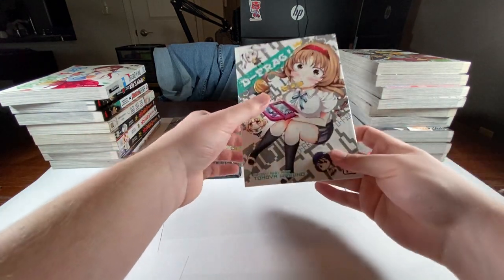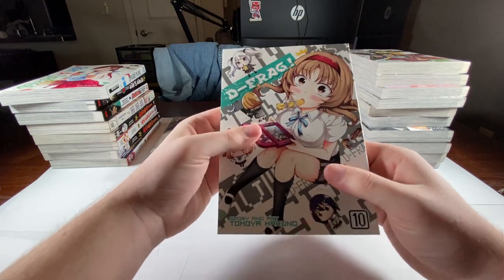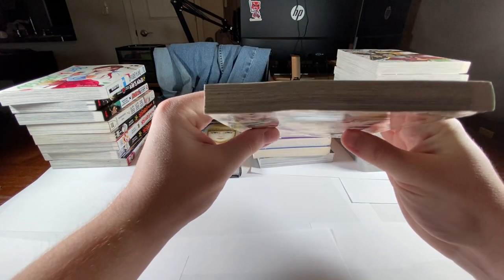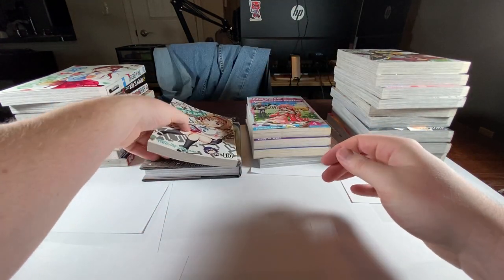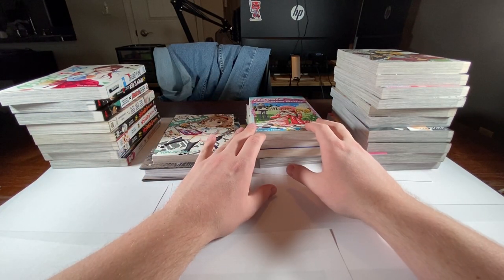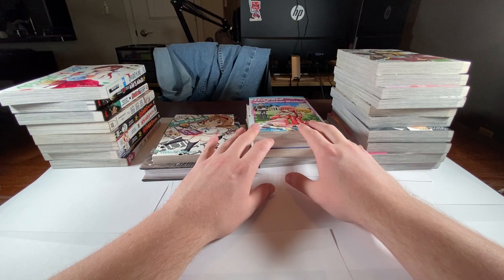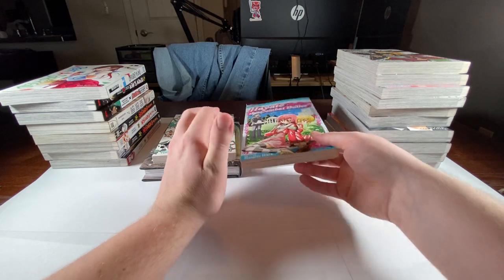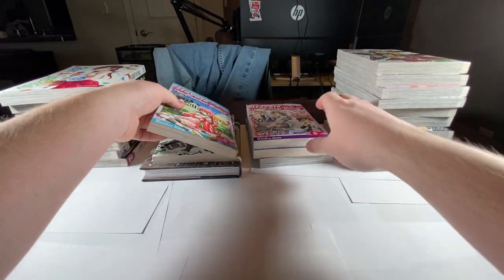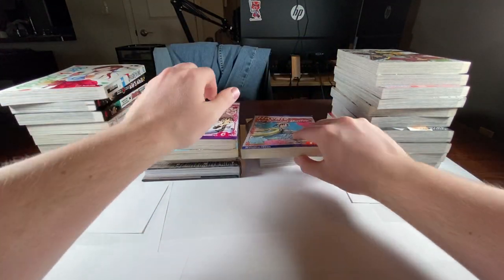Picked up volume 10 of .hack. It's got a little crease on it, but it's definitely there — not too bad. Then I picked up from a local bookstore some out-of-print volumes of Hayate the Combat Butler. I'm trying to get into the series; there's only two more volumes I need that are out of print, and then I can really start collecting it. So I got volume four, volume six, and volume seven.